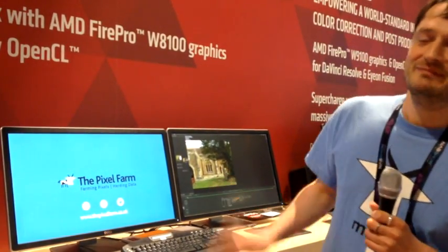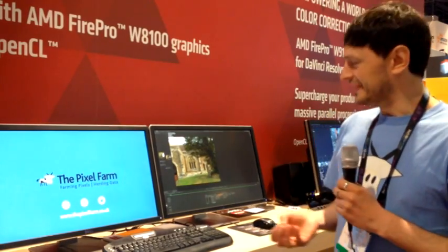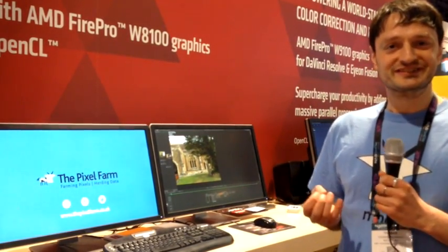Let me show you a bit more about PF Track. In 2015, we launched our new, big photogrammetry tools, which rely heavily on OpenCL performance as provided by the AMD graphics cards.